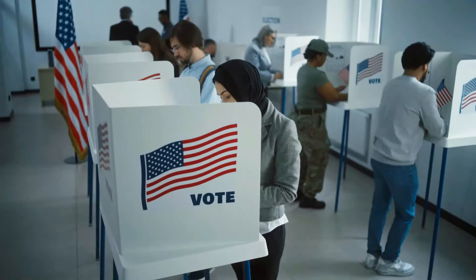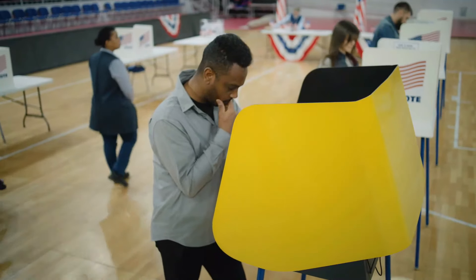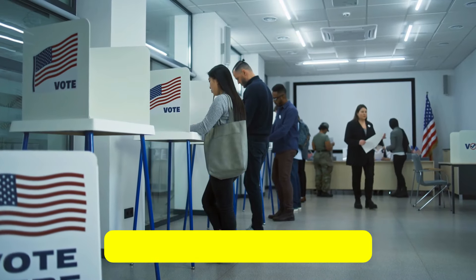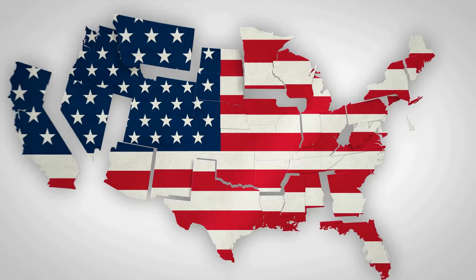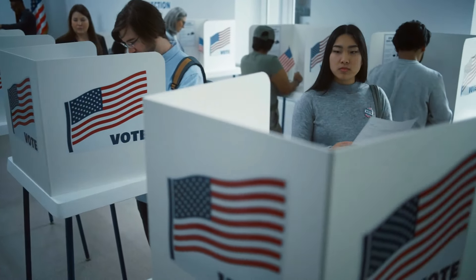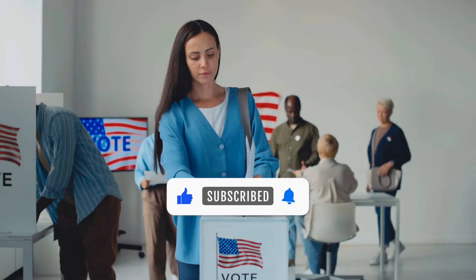Welcome! Today we're diving into how each U.S. state ranks by its electoral votes, from the smallest numbers all the way up to the heavy hitters. With a total of 538 electoral votes across the nation, it takes 270 to win the presidency. The Electoral College system makes every state unique in the impact it has on the election, and you'll be surprised by how even the smallest states play their part. Like, subscribe, and watch till the end for more insights.